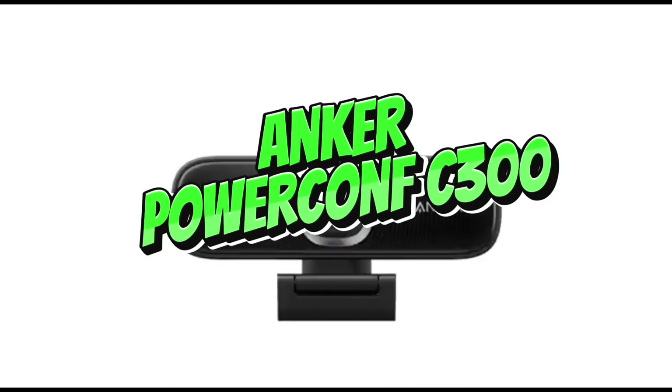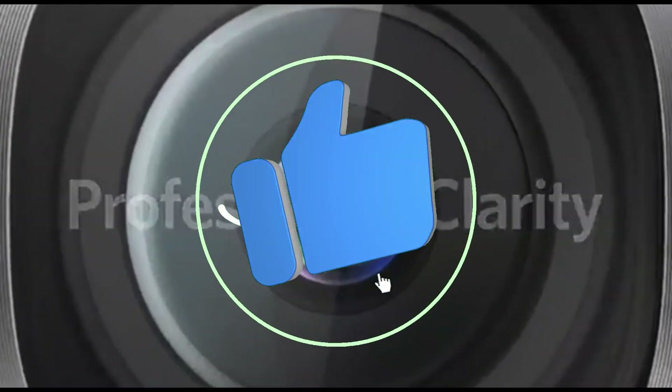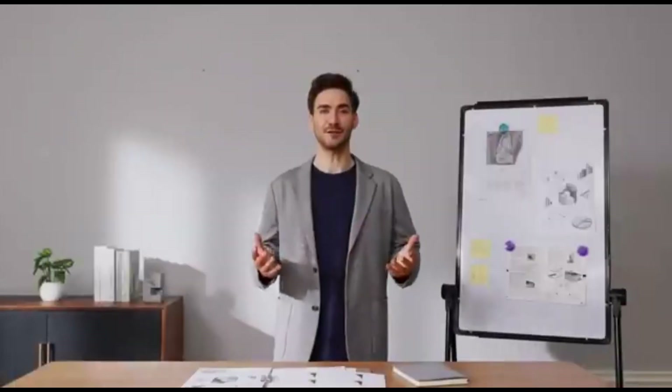Number 4: Anker PowerConf C300. With the Anker PowerConf C300, the go-to camera for content creators in 2024, you can unleash the full potential of your streaming setup. This camera takes your streaming game to the next level with features that highlight clarity, versatility, and ease of use.